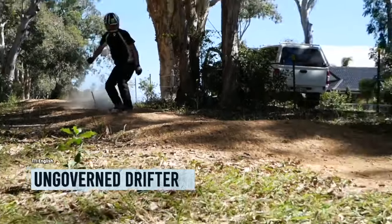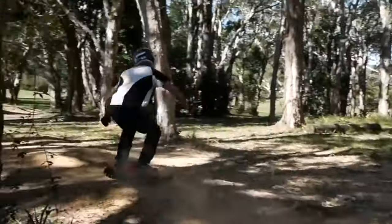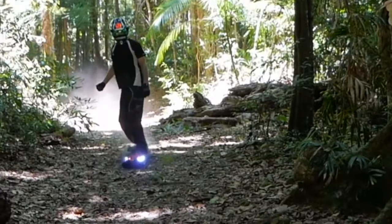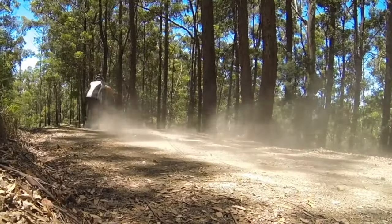Skateboarding crashed the Olympic party in Tokyo, and now it's back with a vengeance for the Paris Games. But hold on to your helmets, folks, because things are about to get wild on wheels. We're talking classic boards for the daring and monstrous electric skateboards for the audacious, like the infamous Aussie Drifter.